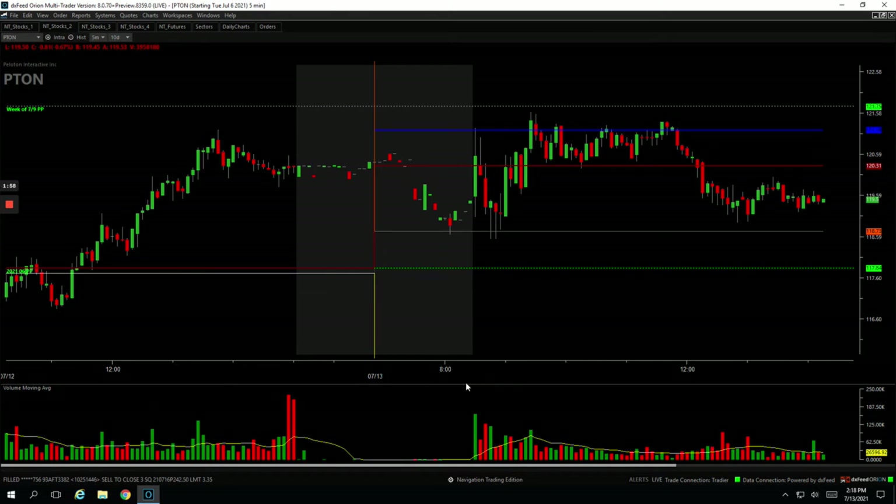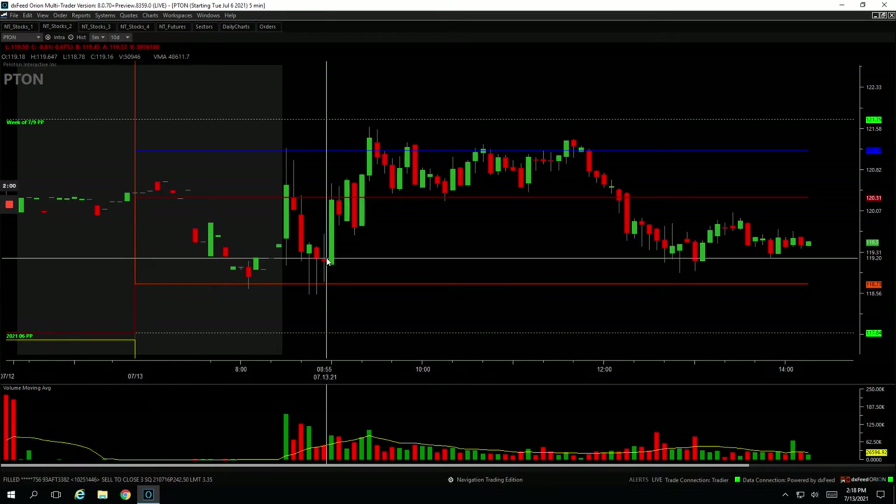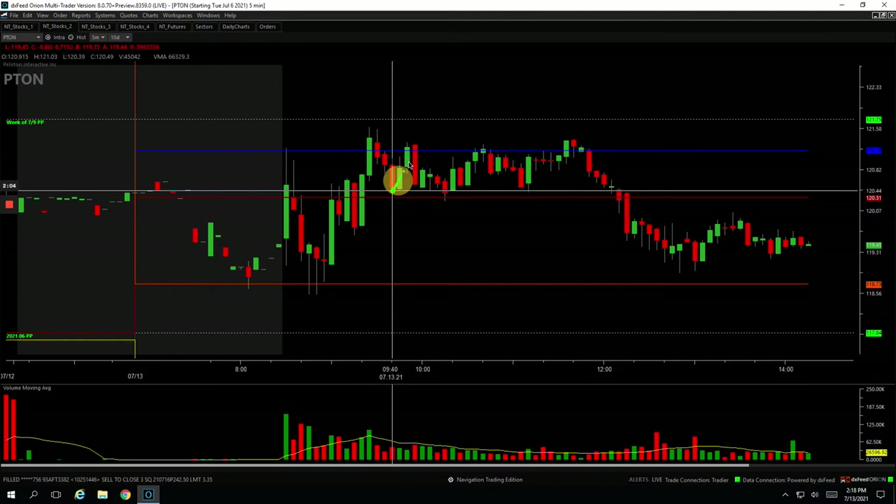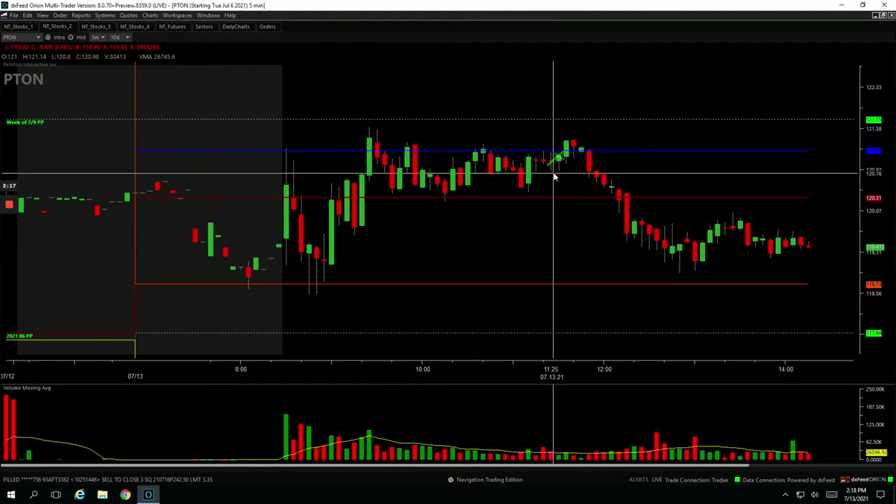Back to Piton — I did the Mighty 90, but I also had a runner. When Piton started to pull back, I got in, got out of some there. I held my last piece until around this area. So I caught a little bit of profit there — plus $220.